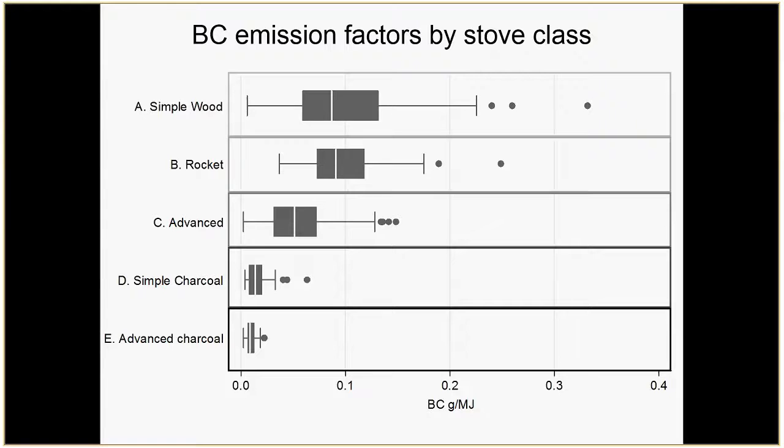If you group all the data, drawing a line through the median of simple wood stoves, you're not seeing much of a difference for rocket stoves in general — that doesn't mean it will always be the case, but in general rocket stoves don't seem to be reducing BC emissions per unit fuel. But the advanced stoves do seem to be doing that. Simple and advanced charcoal stoves are lower because it's a fundamentally different combustion mode.